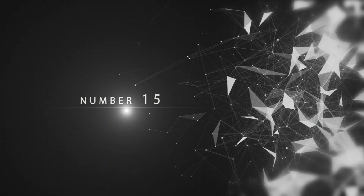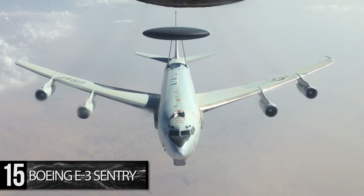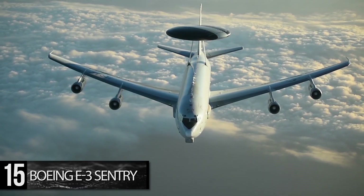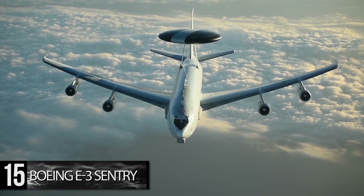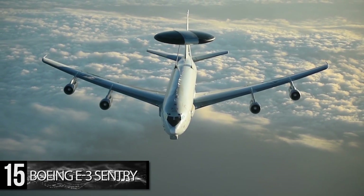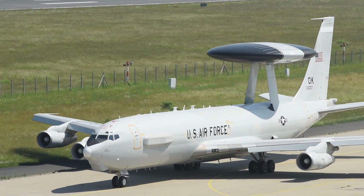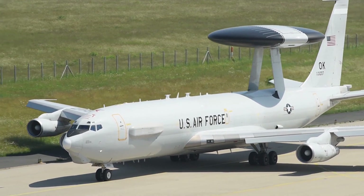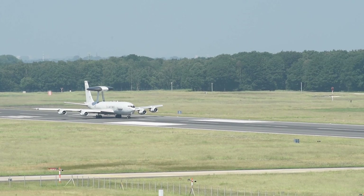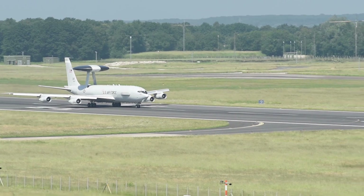Number 15: Boeing E-3 Sentry. The Boeing E-3 Sentry is a command-and-control aircraft built by Boeing and based on their 707. The key distinguishing feature is the large 30-foot rotating radar dome, or rotodome, above the fuselage, which makes it clearly stand out from its civilian counterpart. Operational from 1977, the U.S. currently has 31 operational craft, and they have seen notable engagements in the Persian Gulf, Desert Storm, and Operation Inherent Resolve in 2015.